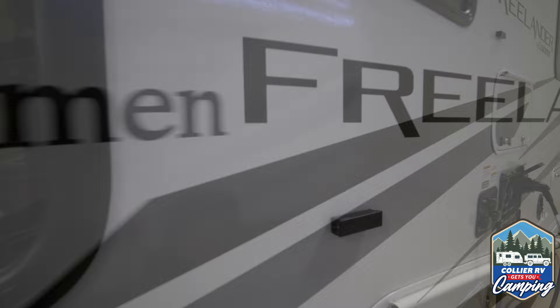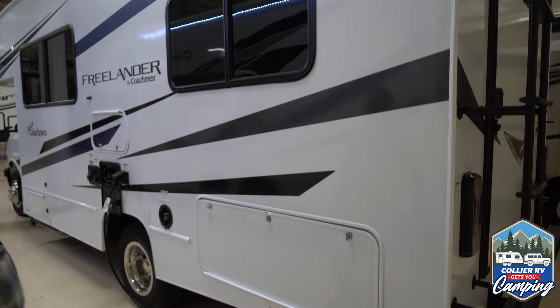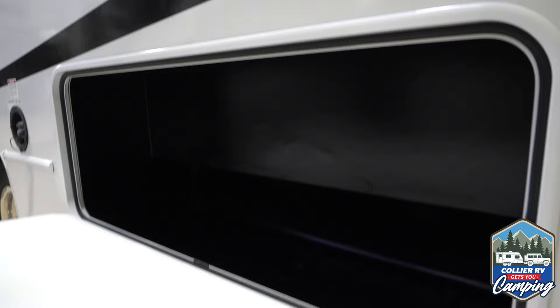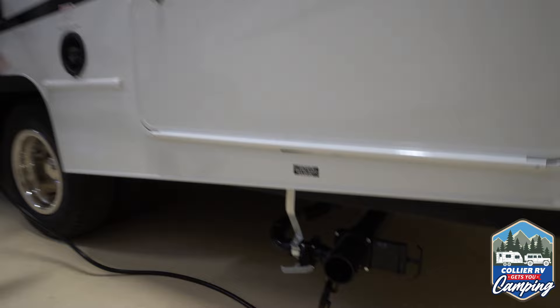Love the graphics on this unit — those modern whites and grays and blacks with a little blue accent, which happens to be my favorite color. Looks good going down the road. Big storage bay — this is all heavy-duty plastic inside here, and there's actually a drain plug so if you throw wet gear in there it can drain out and won't get all nasty on you. Obviously your sewer outlet, and this is where you put the gas — pretty self-explanatory.